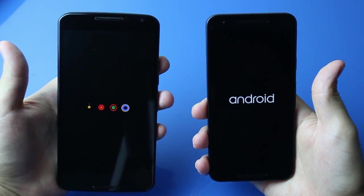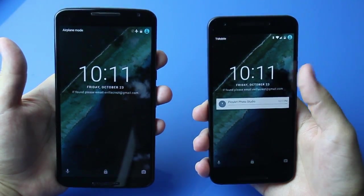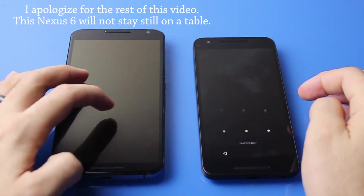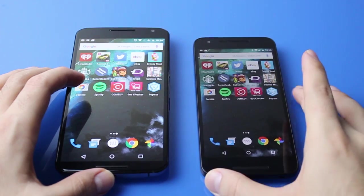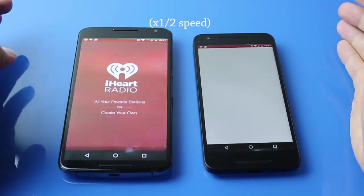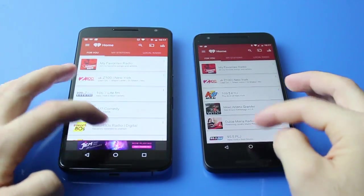The 5X comes in just before the Nexus 6 does, as you can see. The Nexus 6 was rocking on the table, which was annoying. Next I'm going to open iHeartRadio, and the 5X comes up just before the Nexus 6 does.